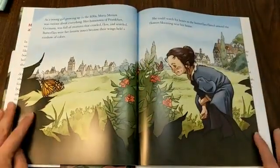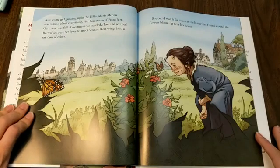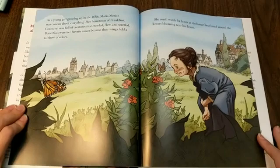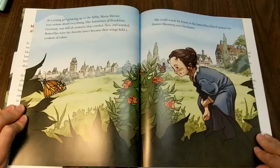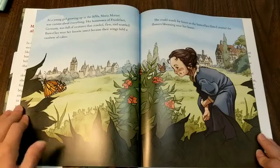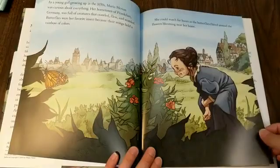As a young girl growing up in the 1650s, Maria Marion was curious about everything. Her hometown of Frankfurt, Germany, was full of creatures that crawled, flew, and scuttled. Butterflies were her favorite insect because their wings held a rainbow of colors. She could watch for hours as the butterflies flitted around the flowers blooming near her home.